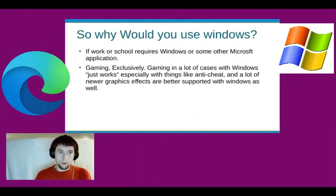So why would you use Windows? Well, if work or school requires Windows or some Microsoft application, you're kind of out of luck — maybe look into dual booting. Gaming: if you're exclusively a gamer, you might want to stick with Windows, honestly. Gaming in many cases with Windows just works, especially with things like Easy Anti-Cheat and newer graphics effects.